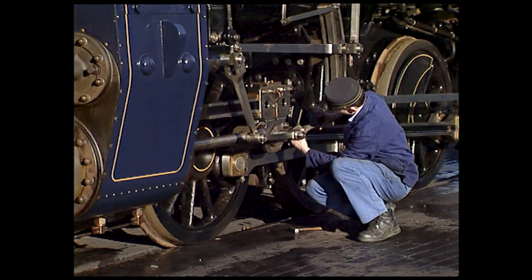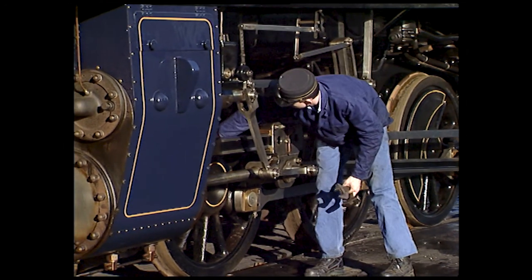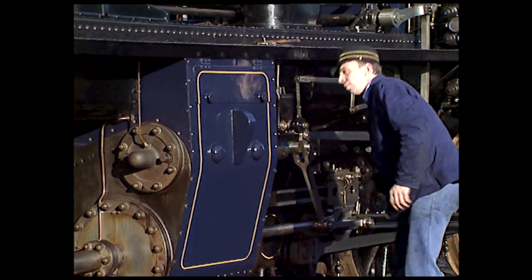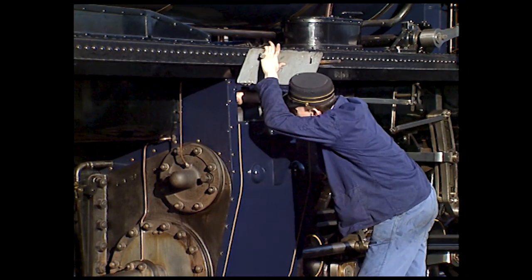A locomotive crew is at work long before the train leaves, but they share its fate. Whilst the fireman prepares his fire, the driver makes a thorough check around his machine. He gently taps parts with his hammer — by the sound, he can trace a loose nut or even a hairline crack, invisible to the naked eye.